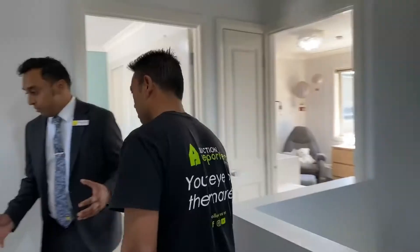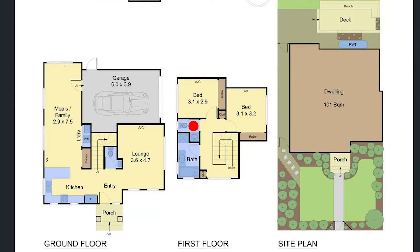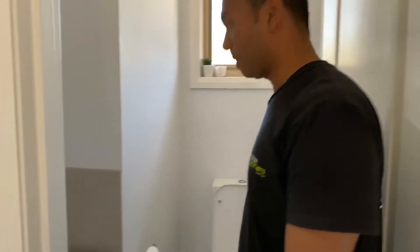Very good water pressure within this little complex. Important nowadays on the resale to have separate WCs. A lot of investment properties go well when they have separate WCs.